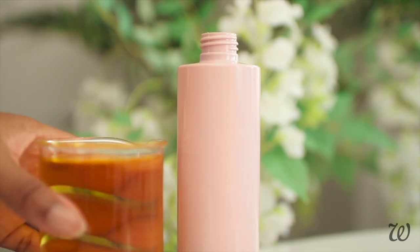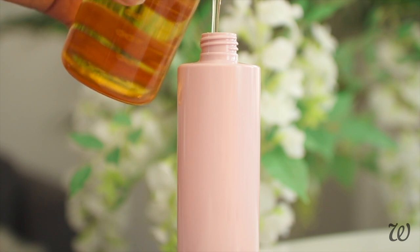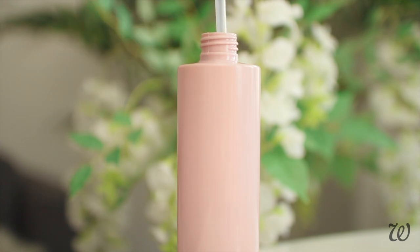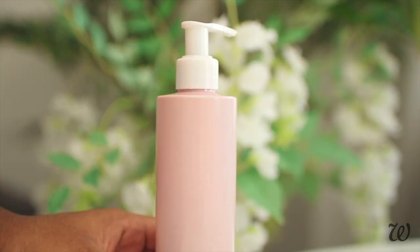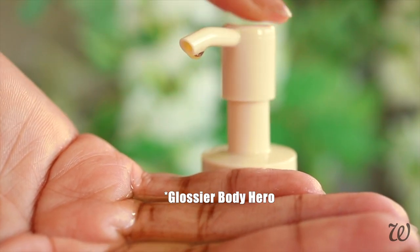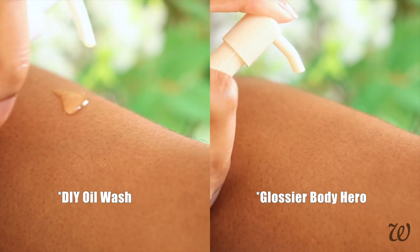In terms of both look and texture, I think this recreation is pretty spot on. It didn't quite show up on camera, but definitely when I was using it I felt you got a slightly richer lather. Grab the closest resembling bottle you can find to Glossier's and carefully pour in your oil wash. In a side-by-side comparison — Glossier's Body Hero on the right and my DIY oil wash recreation on the left — you can see just how well they work.